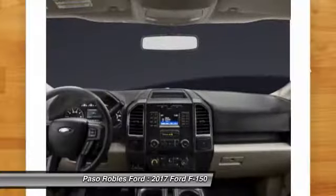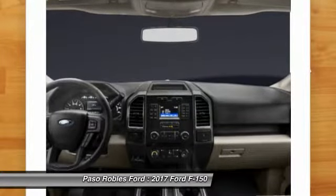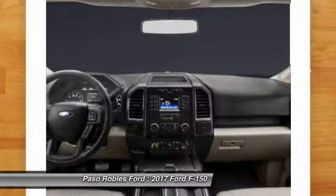Passenger vanity mirror. If you like it online, you'll love it in your driveway. Take it for a spin today.